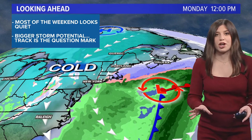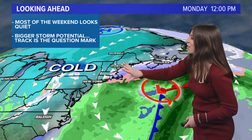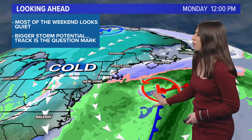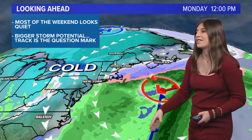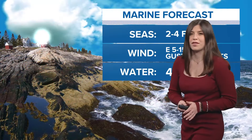Another system we're watching for Sunday — the track has been a little bit tricky. It's right along the edge of the coast, so if the center of low pressure moves north or south, it's going to make a big difference. Right now I think the best bet is clipping York and Cumberland counties with a little bit of snow, but the rest of us are not going to see much from that.